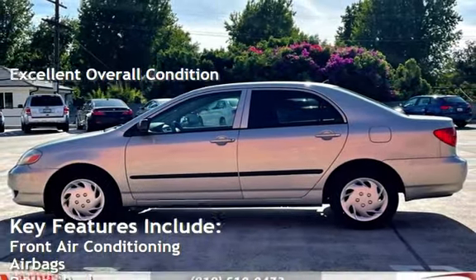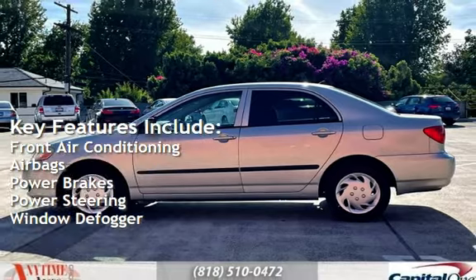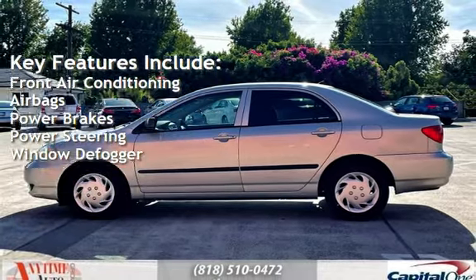Key features include front air conditioning, air bags, power brakes, power steering, and window defogger.